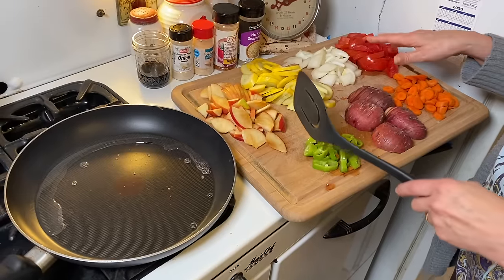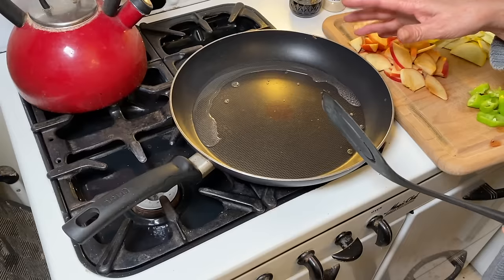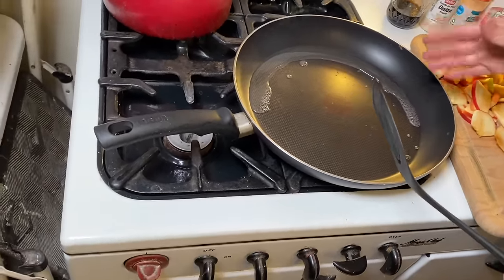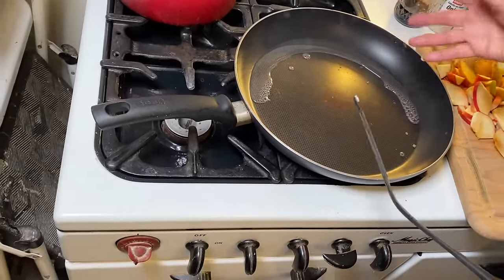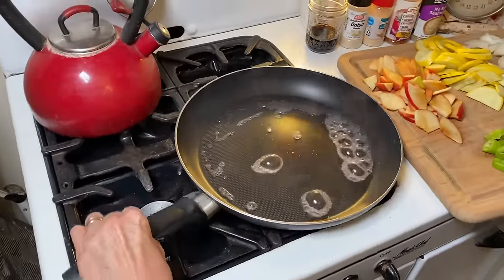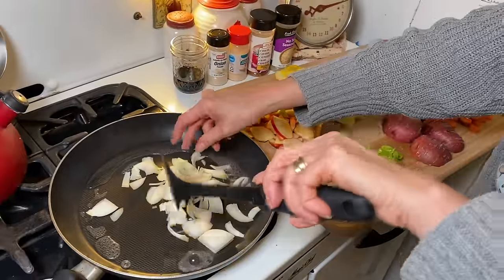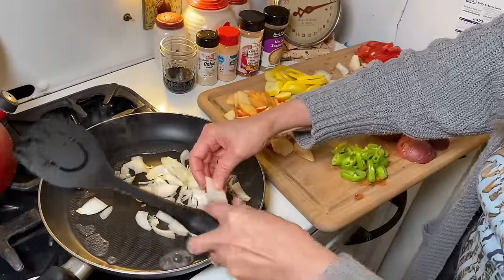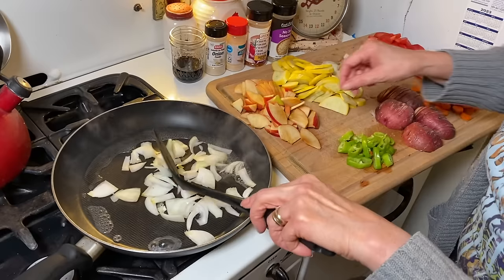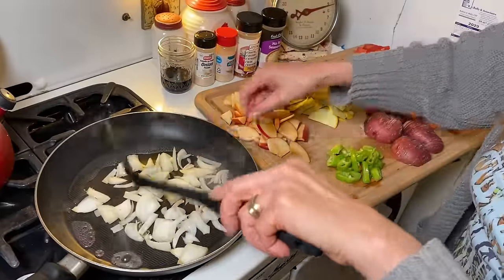Here are all the stir fry vegetables cut up. I don't use oil in my stir fry — if you do, that's fine, you can use olive oil or whatever high-heat oil you want. I just use a few tablespoons of water in the bottom of a nonstick pan, get it nice and hot, and add the onions to that.